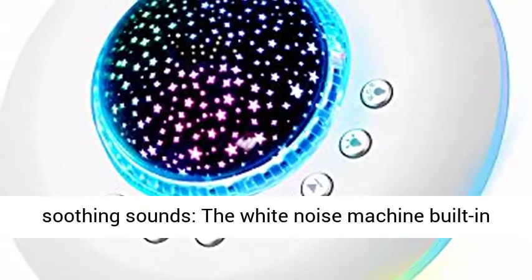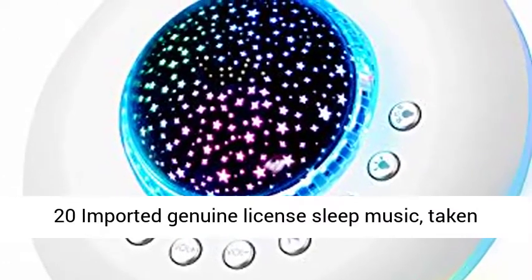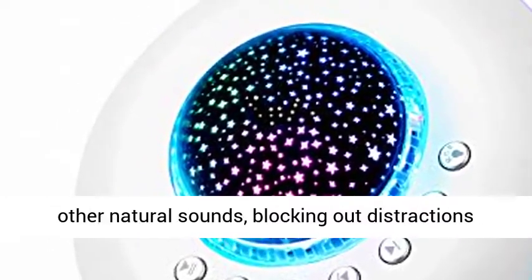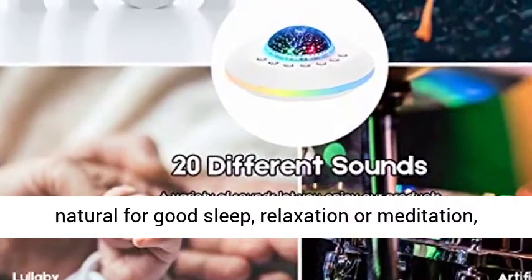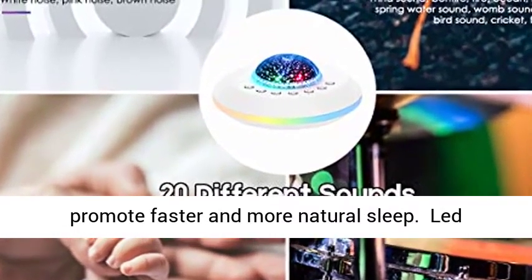Upgraded D28 Non-Looping Soothing Sounds. The white noise machine has built-in 20 imported genuine licensed sleep music, taken from the sound of natural harmony, including white noise, brown noise, fetal heart sound, lullaby, and other natural sounds — blocking out distractions and anxiety, creating the most realistic and natural environment for good sleep, relaxation, or meditation.